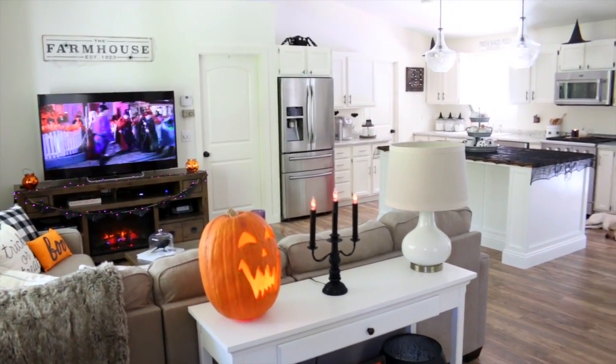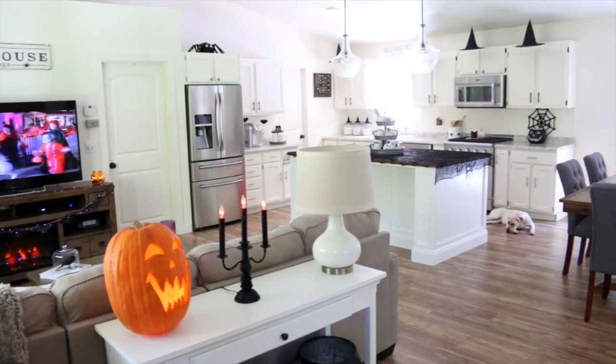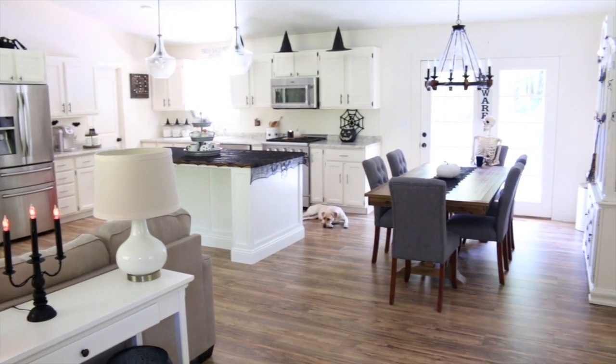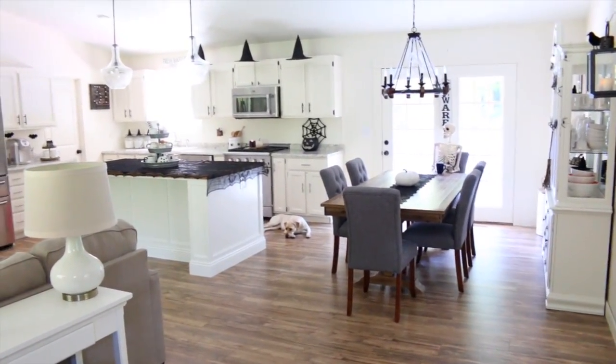Alright guys, that is going to be it — those are all of our Halloween decorations! Like I said in the intro, when I filmed that I hadn't added all of my Halloween decor to the sofa table yet, so that's why it looks a little different. Thank you guys so much for watching. Please give this video a big thumbs up if you enjoyed it. I hope you all have a wonderful day, and I will talk to you in my next video!